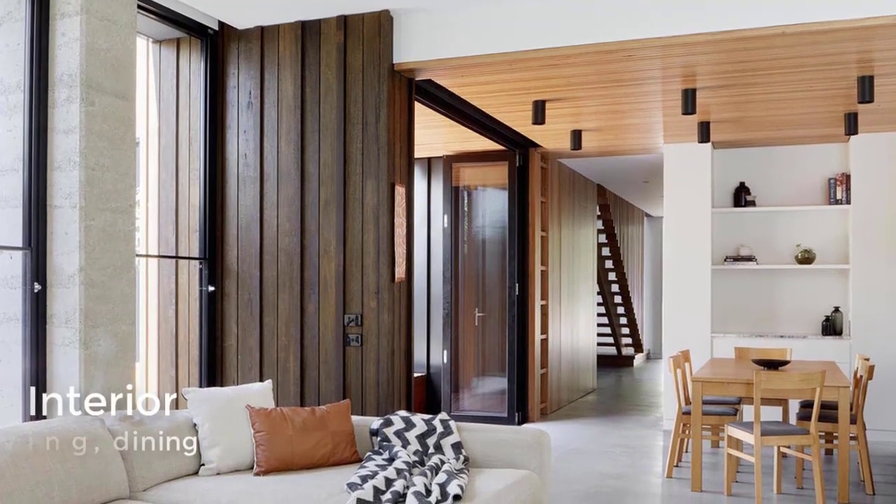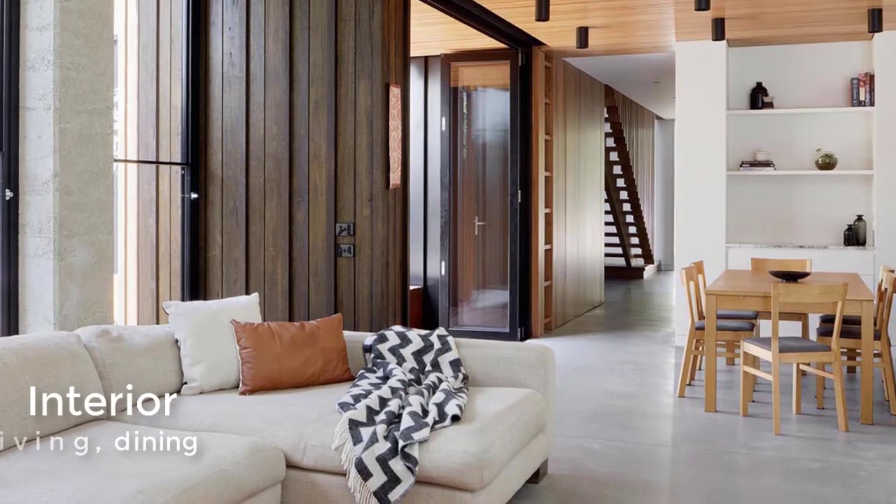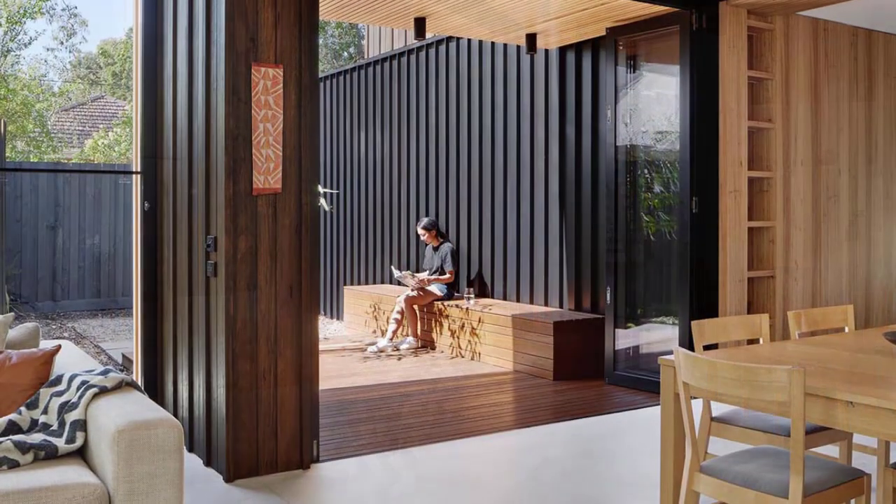Down the small hallway, a timber batten ceiling designates the dining room and extends out to a deck with a bench, with bifold doors connecting the two spaces.